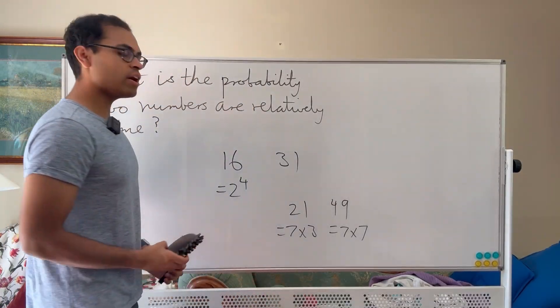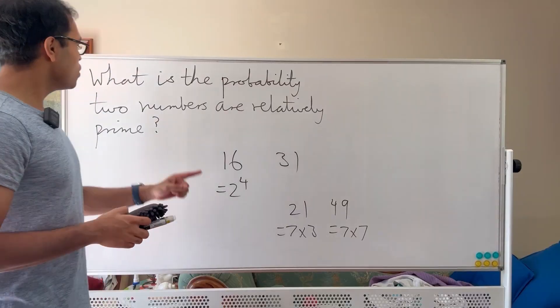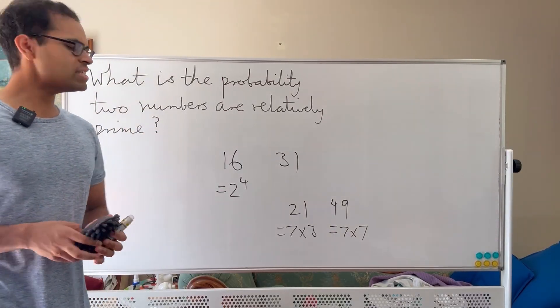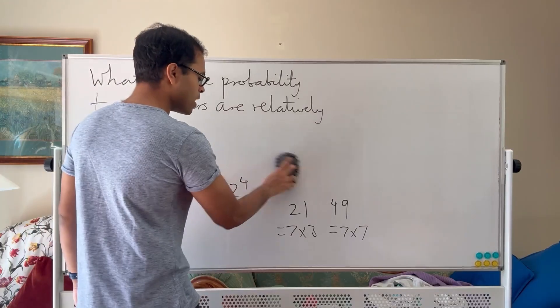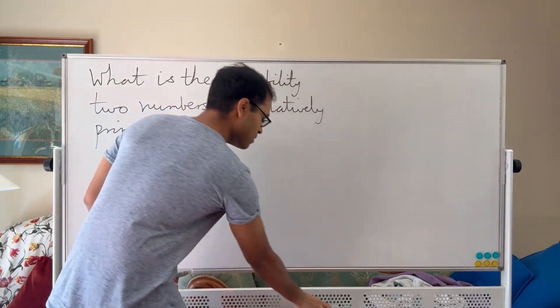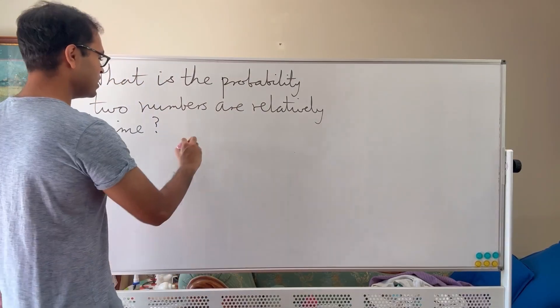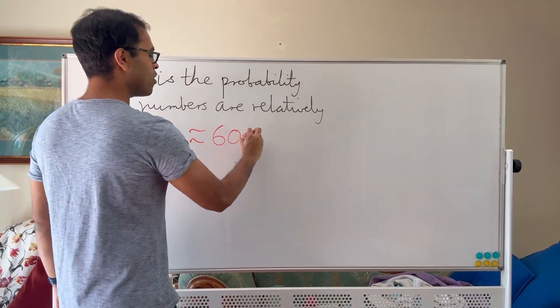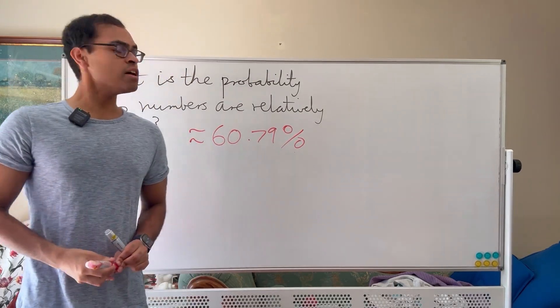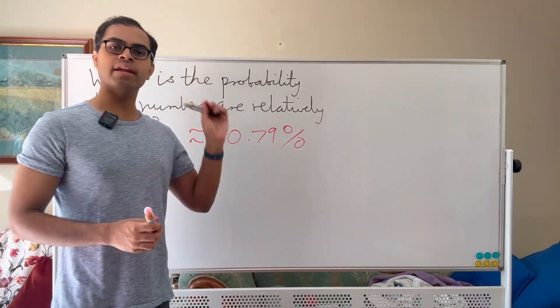In this video, we're going to do a famous problem: what is the probability two numbers are relatively prime? What is the probability that if you pick two numbers at random, they do not have any factor in common? The answer is roughly 60.79%, and this is a crazily specific number. Why is it this number? Let's find out.